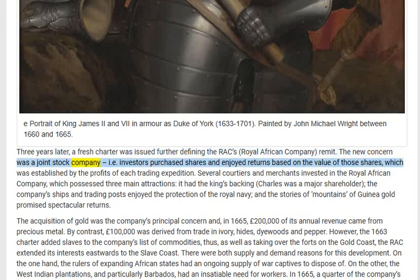The new concern was a joint-stock company — that is, investors purchased shares and enjoyed returns based on the value of those shares, which was established by the profits of each trading expedition. Several courtiers and merchants invested in the Royal African Company, which possessed three main attractions: it had the king's backing — Charles was a major shareholder — the company's ships and trading posts enjoyed the protection of the Royal Navy, and the stories of mountains of Guinea gold promised spectacular returns.